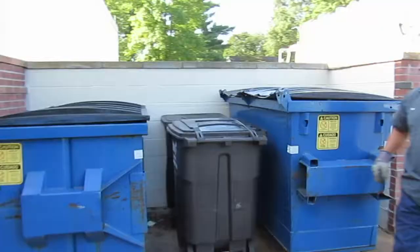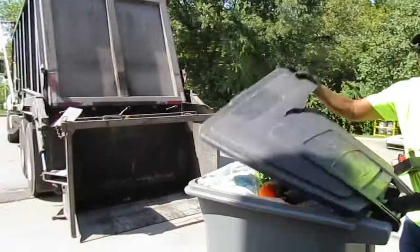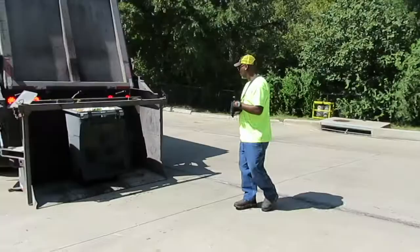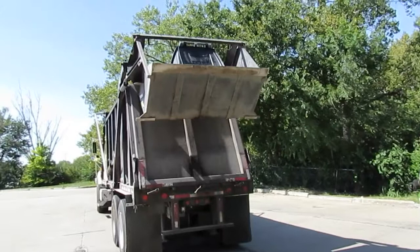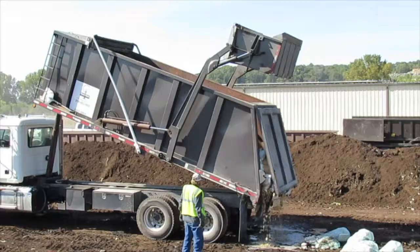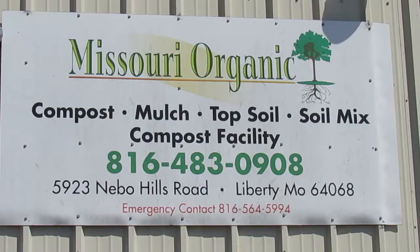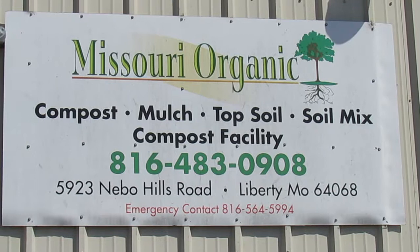We also have a fleet of trucks that collect food waste all over the metro. Over 250 schools, grocery stores, and restaurants save money by separating their organic materials and arranging for us to pick them up. Our service provides pickup three times a week. Our larger trucks use a remote for the driver's safety in loading and unloading. Our fleet runs six days a week and collects between 50 and 60,000 pounds of food waste every day.